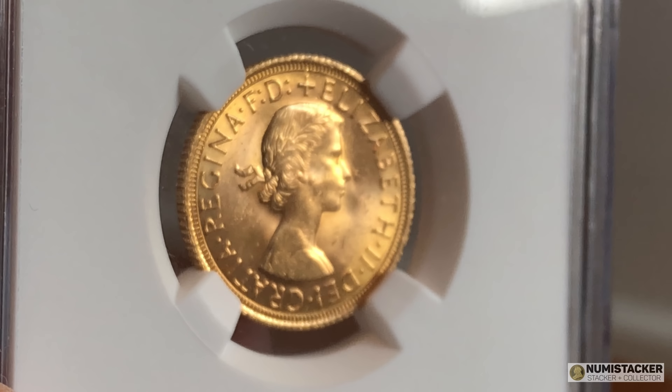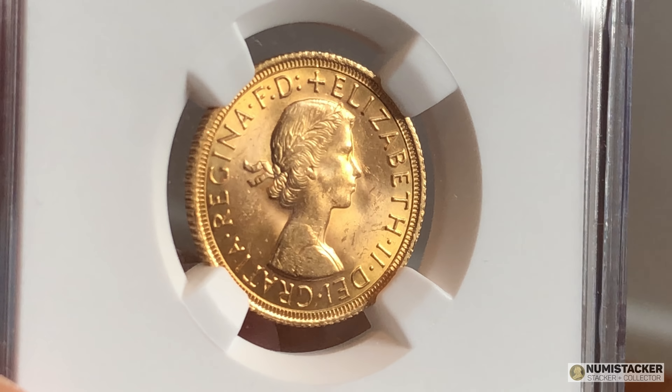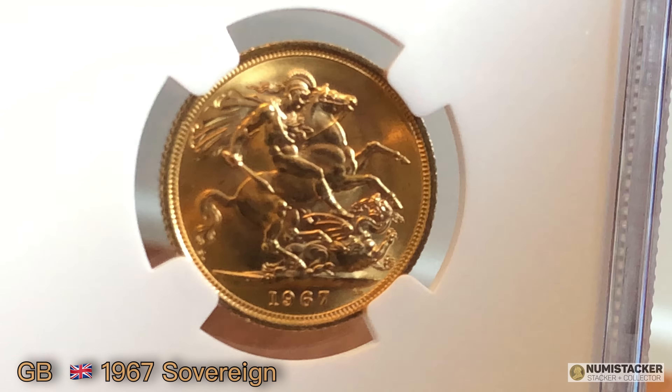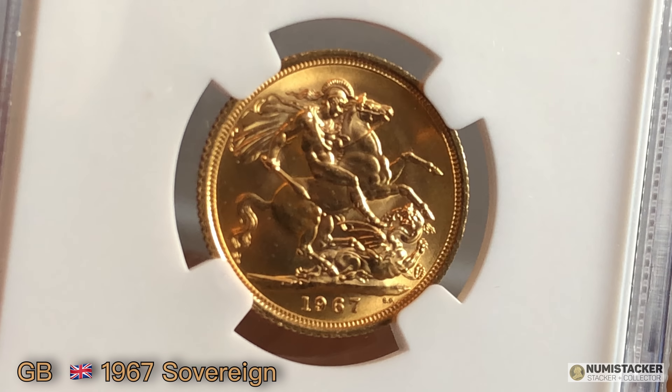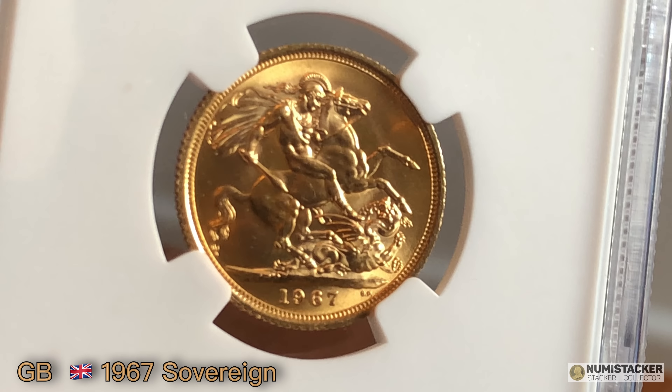Then we have this 1967 sovereign in nice condition — a graded coin — and this one is going into a GB labelled holder, so it's going to be re-holdered so it matches other coins. That brings us to the end of this look at 1967. Here are a few more videos that you may have missed, and please like, subscribe, and let me have your comments as usual.